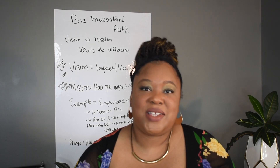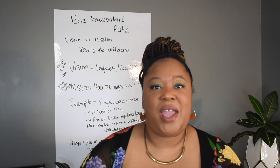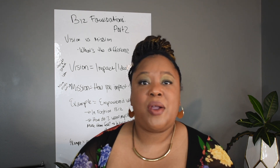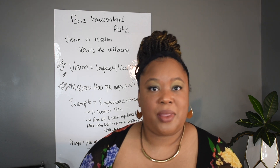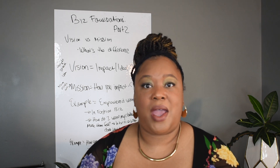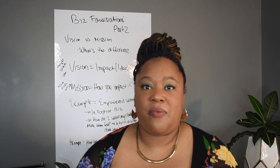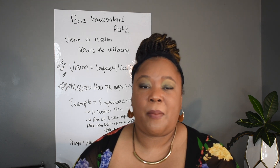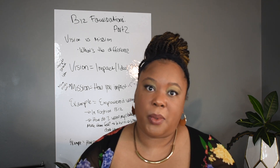Hey, this is your girl Tiffany B, the lovely lady, and as always, thank you for spending some of your highly sought-after time here on my page learning with me. I'm a new business owner just like you, and as I'm building my business I make videos and workbooks that have helped me flesh out parts that I really struggled with when I had my first boutique.